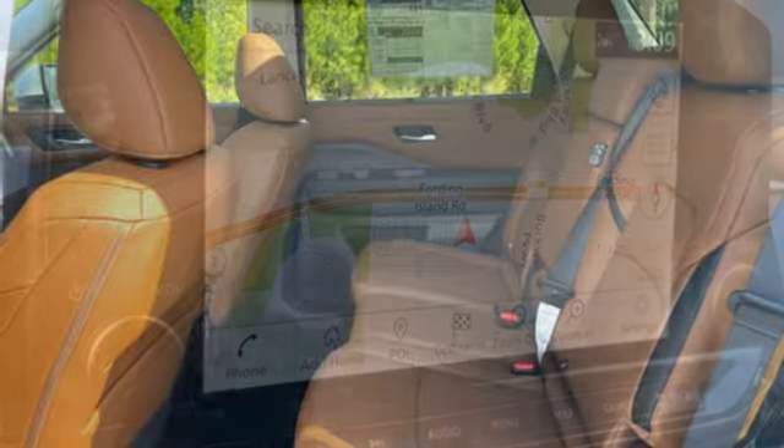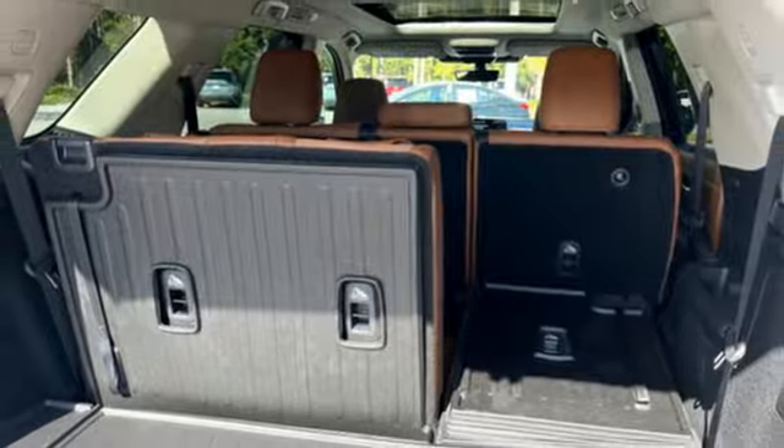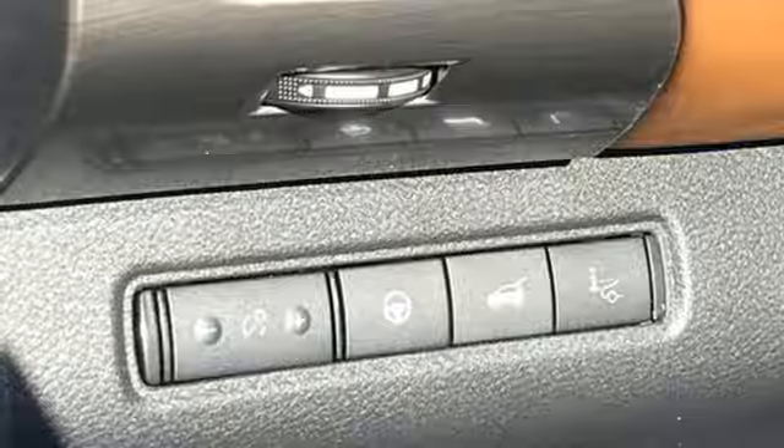Automatic transmission. Heated and ventilated leather bucket seats. Integrated navigation system with voice activation. Steering assist cruise control. Dual zone climate control. Wi-Fi hotspot.